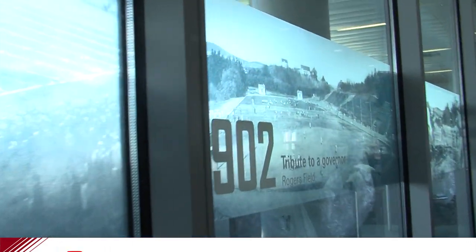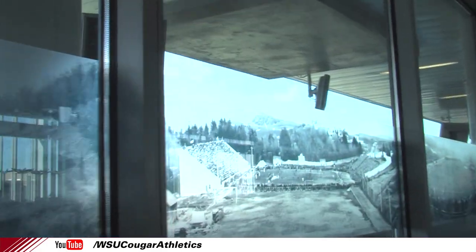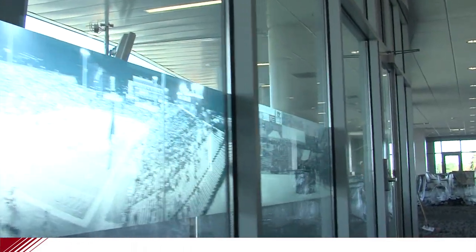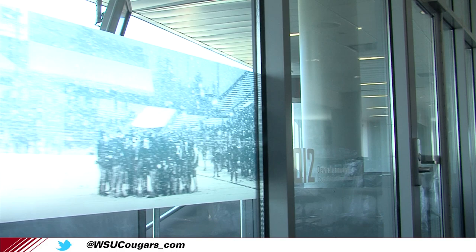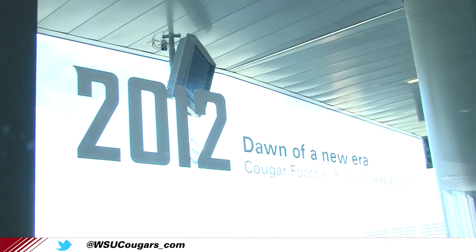WSU Director of Athletics Bill Moose made sure honoring the past was a staple of the Cougar Football Project. What we show in that series across the windows that lead out into the loge and club seats is a chronological story of Cougar football being played right on this same ground over 110, 115 years. My degree is in history and I finally got to use it — it was a lot of fun putting that together.